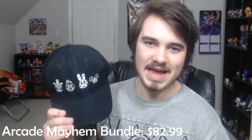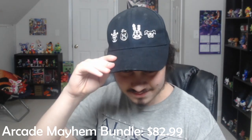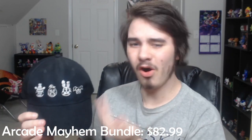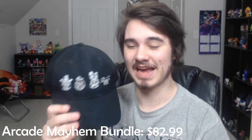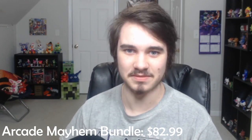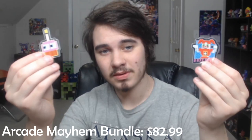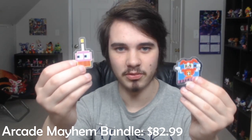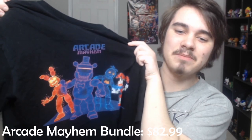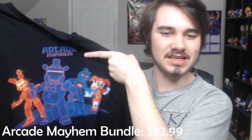Next up is the Arcade Mayhem hat. You may have seen me wear this in a few videos because I like it. It's very simple, but you got all the characters there. I'm personally not a huge fan of the icon t-shirts, but when it comes to a hat, where it covers basically all you really need it to cover, it's not a bad design at all. I'm also going to be putting up all the prices of these items as we go along. Next up, the two stickers that came with the bundle: 8-Bit Cupcake and 8-Bit Baby. And finally, we have my FNAF AR Arcade Mayhem t-shirt. This was my favorite out of all the t-shirts they made because it features everyone and has the logo up top.